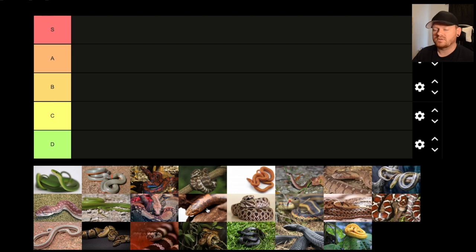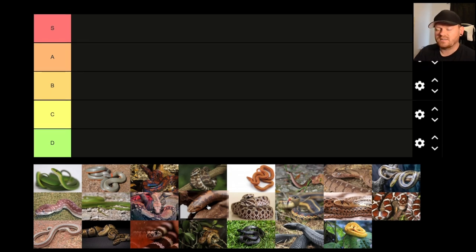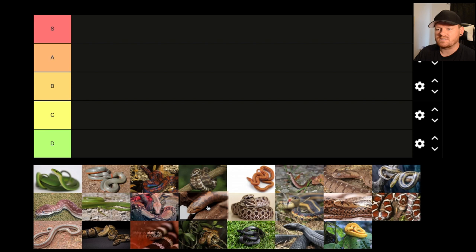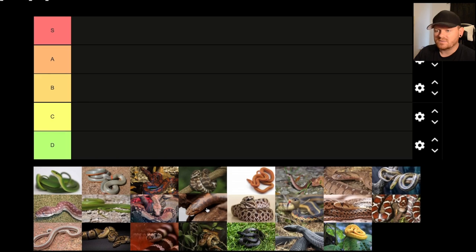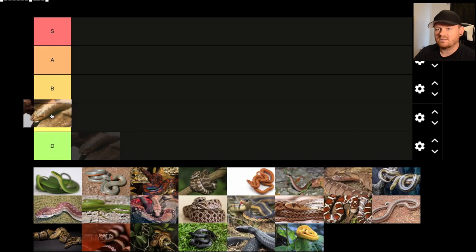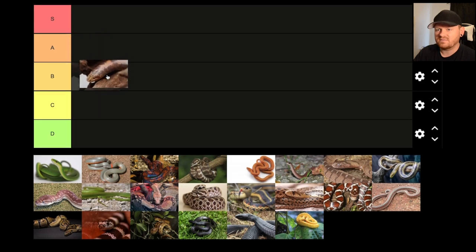I really wanted a sand boa for a long time. I kind of had it in my head that I was going to get one. There are really only a couple of negatives I had in mind about these snakes. One is that you'll never see them — they're a pretty secretive snake, they stay hidden quite a bit. But also, in the city I live in, you're not supposed to have any kind of a boa, even if it's a sand boa. Even though they're harmless, they're super cool, but kind of hard to keep in this area. I'm going to give them a B.